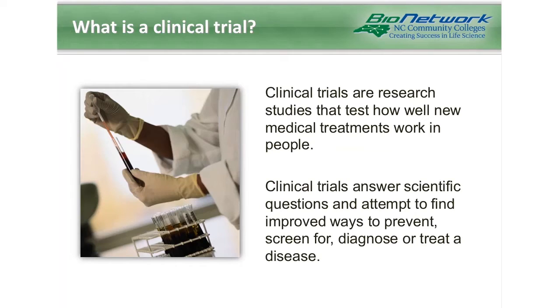So what is a clinical trial? Clinical trials are research studies that test how well new medical treatments work in people. Most people think of them as drug studies, and most of them are testing new drugs, but some do test other interventions such as herbal remedies and lifestyle modifications. Regardless of what they're studying, clinical trials answer scientific questions and attempt to find improved ways to prevent, screen for, diagnose, or treat a disease.